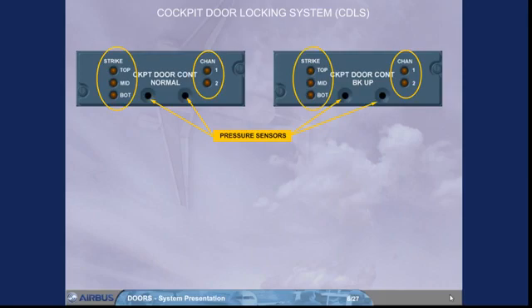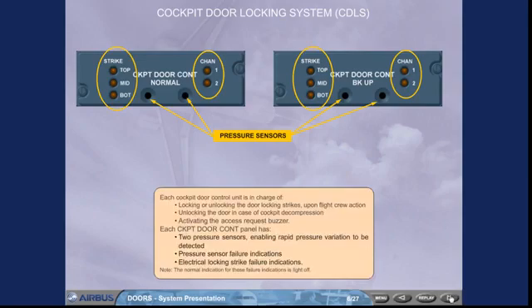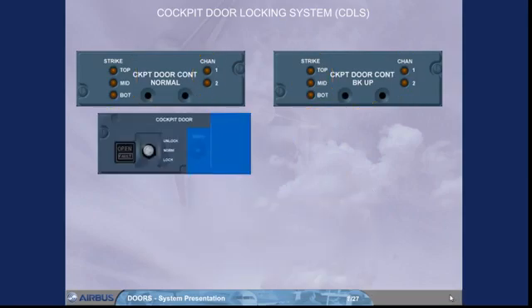Note: the normal indication for these failure indications is light off. The toggle switch enables the flight crew to lock or unlock the cockpit door following an access request.